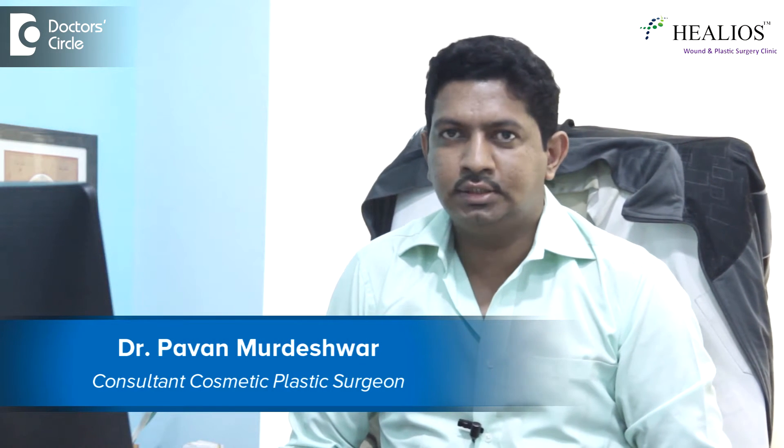Hello, this is Dr. Pawan Maladeshwar. I'm a plastic surgeon and I do practice at Helios Oon and Plastic Surgery Clinic, Jainaga 9th block, Bramdottor.